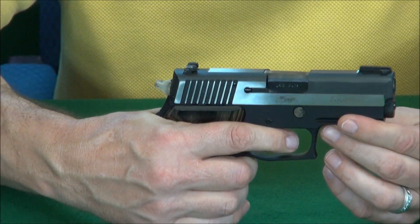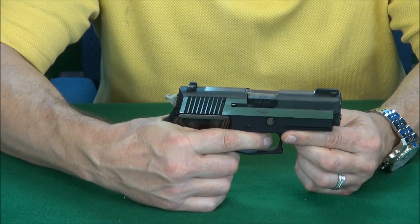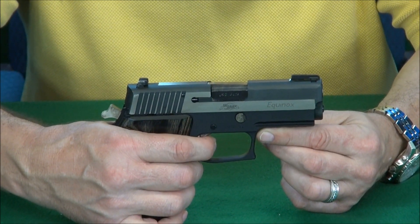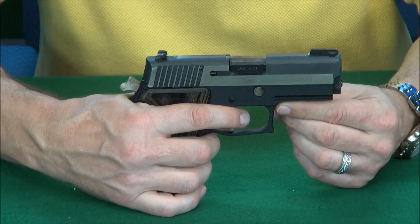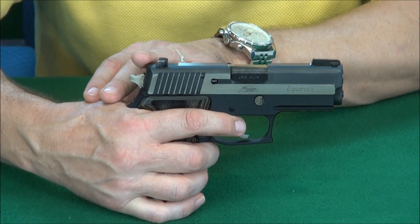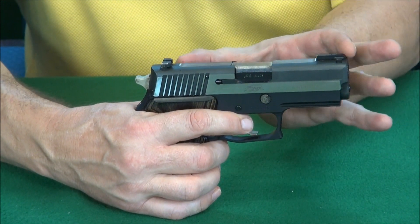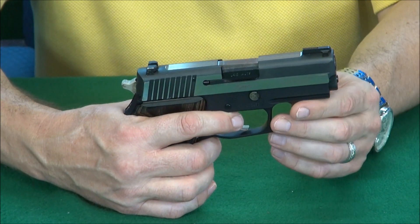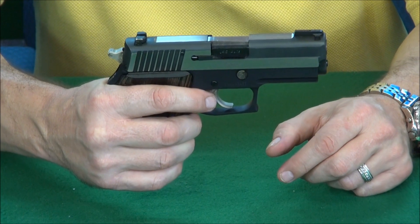Let's talk about the trigger. In double action, you've got a pretty heavy trigger pull — right at 10 pounds. But in single action, we're talking 4.4 pounds. That is light — that's up there with the big boys in the $3,000 range. Overall length of the gun is 7.7 inches, and the overall height is 5.5 inches. The barrel length is 4.4 inches — so it's perfect, just a little wide. The weight is 30 ounces, so it's almost 2 pounds. It's a heavy gun, a big gun, at 8 plus 1 capacity.